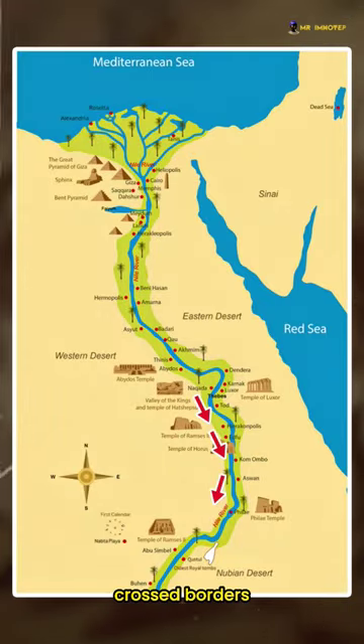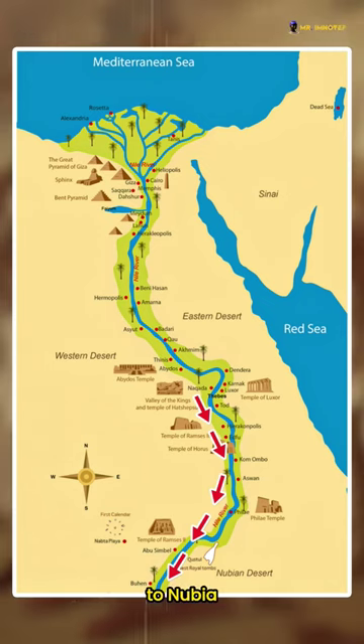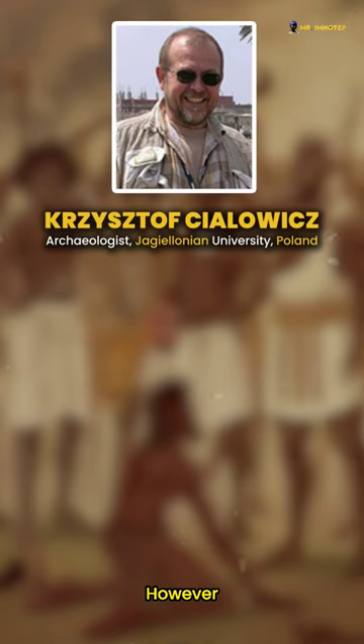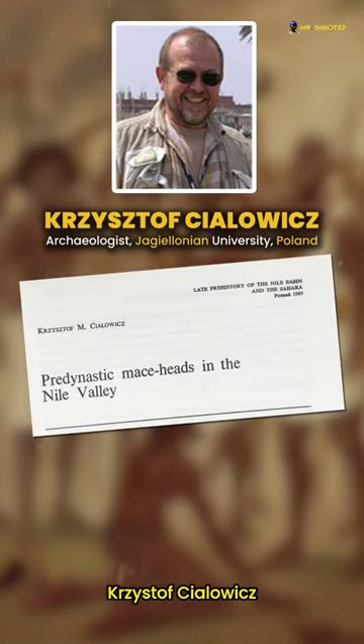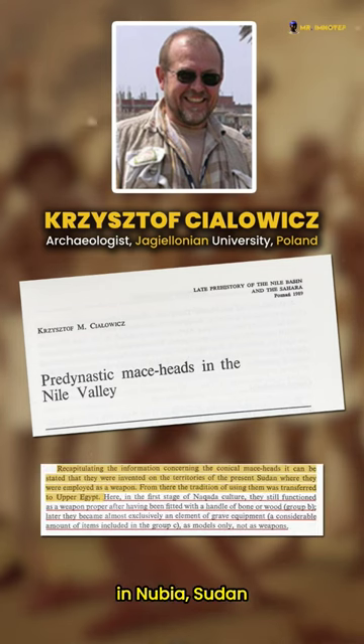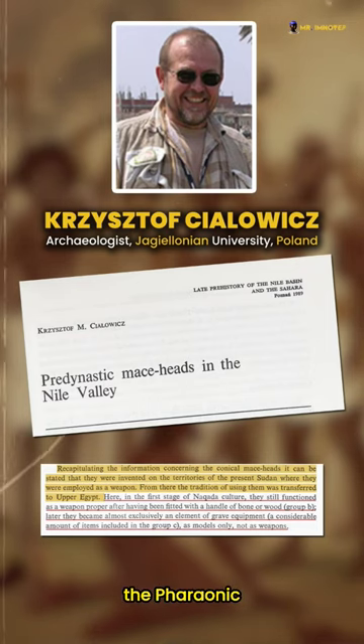The concept apparently later crossed borders and spread from Egypt to Nubia, where Kushite rulers incorporated it into their iconography. However, in 1989, Polish archaeologist Krzysztof Cialowicz discovered that it was the opposite. These mace heads were actually invented in Nubia and Sudan during the pre-dynastic period, then the tradition transferred to Upper Egypt, leading to the development of the pharaonic iconography.